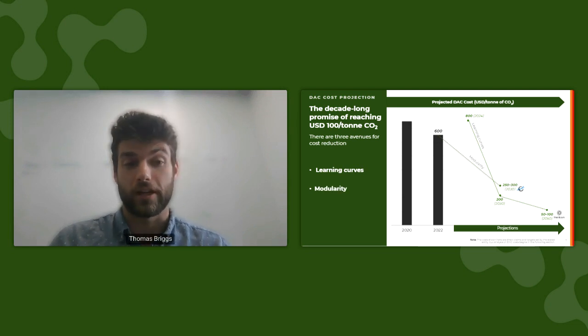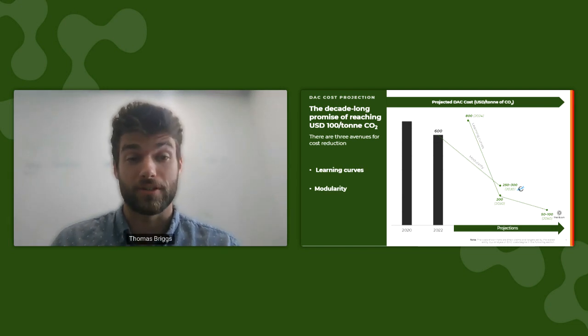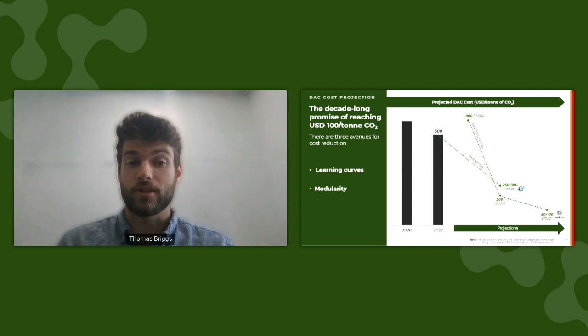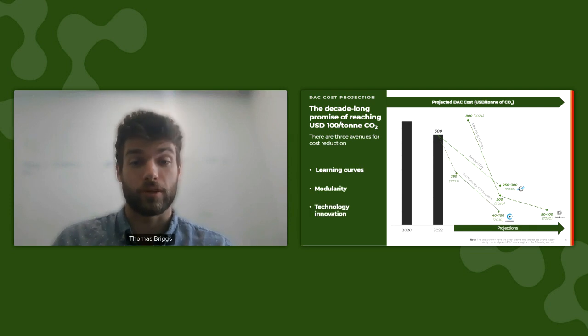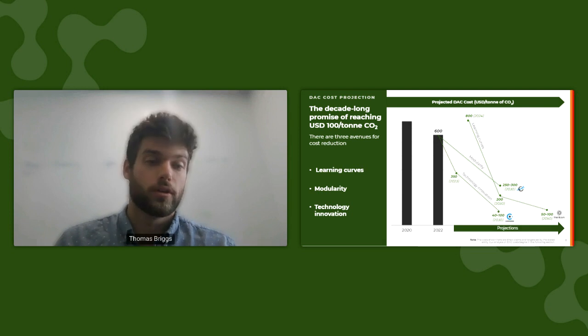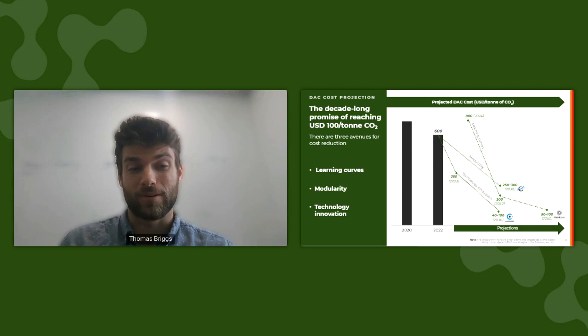The second mechanism is modularity, and this applies more towards low-temperature sorbent-based systems. These systems have smaller footprints and can be scaled in series, and because of better economies of scale, companies in this category can expect to reduce their costs at least to $250 to $300 per ton. The third pathway is technology innovation, which involves doing DAC in a fundamentally different way — changing a process, a component, a thermodynamic pathway — specifically to target a cost-driving step. Companies who take this approach expect to get costs much lower, much faster.